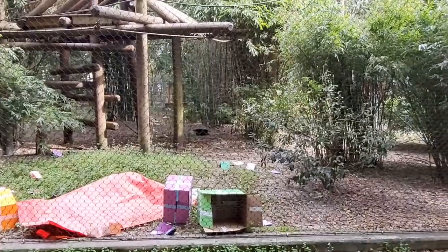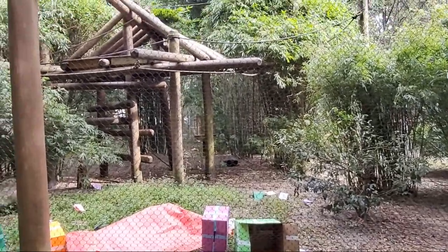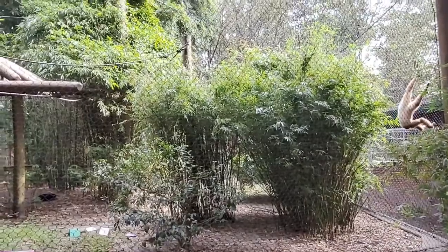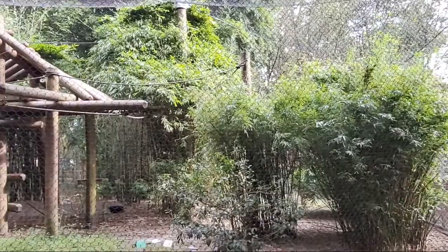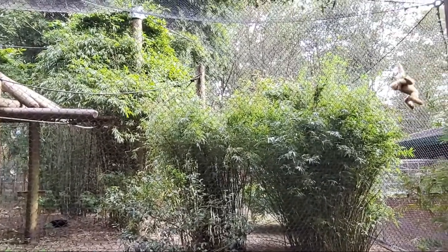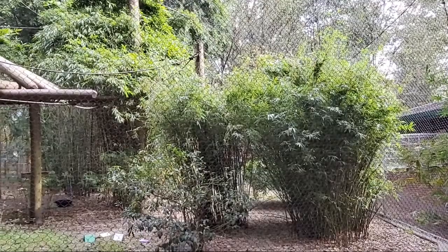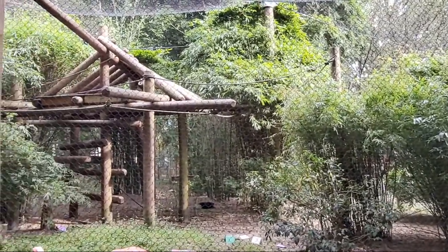We'll keep the camera on for just a couple more minutes and see if there are any last-minute questions coming in. They look like, at least for now, they've had their fun with the party. But we encourage you to come by today because it's surely not over — they're going to do multiple rounds of interacting with all this fun stuff. We are open every single day from nine to three, and we sell our last tickets at 2:30, so we hope you can come by and visit all our family here at the zoo.